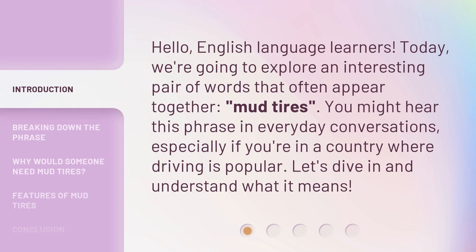Hello, English language learners. Today, we're going to explore an interesting pair of words that often appear together: mud tires. You might hear this phrase in everyday conversations, especially if you're in a country where driving is popular. Let's dive in and understand what it means.